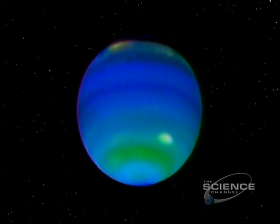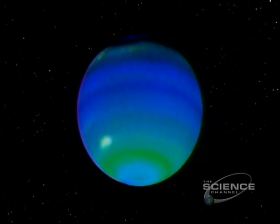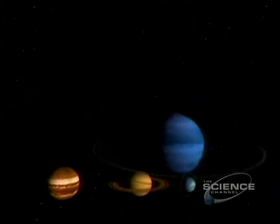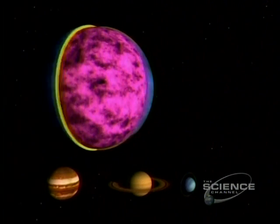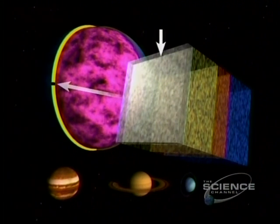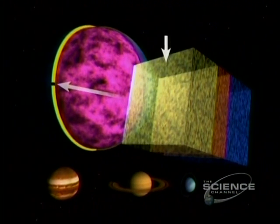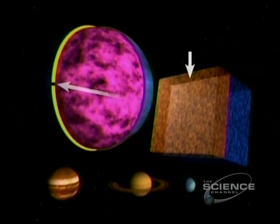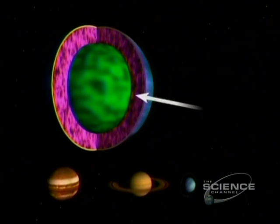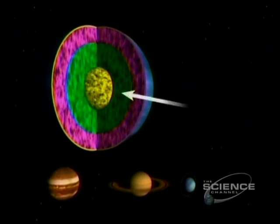Neptune spins once in 16 hours. The atmosphere is 85% hydrogen, 12% helium. The rest, mainly methane. There are four distinct layers. The outermost is stratospheric haze, with lots of hydrocarbons. Lower down, hydrogen and methane. Then ammonia and hydrogen sulfide, and a transition zone of gas and liquid. Toward the center, liquid hydrogen. A mantle of ices.